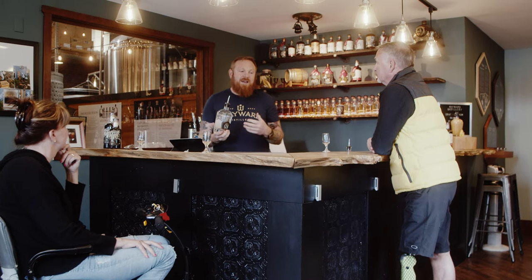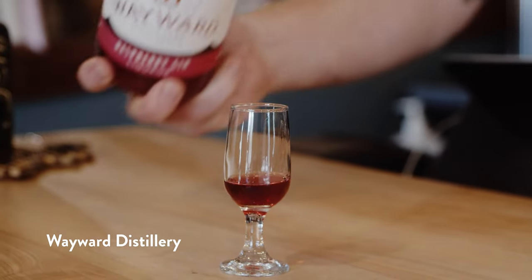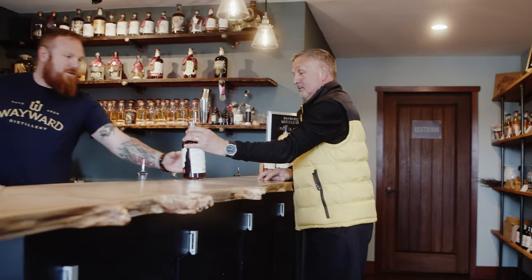From the hotel we moved on to the Wayward Distillery. That was an interesting experience. The owner of the distillery, Dave, was very engaging. He explained the different processes to make these different drinks — very interesting.